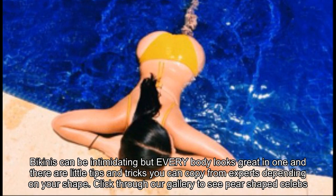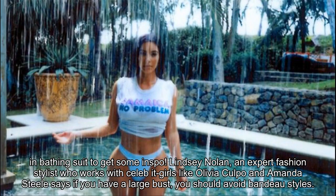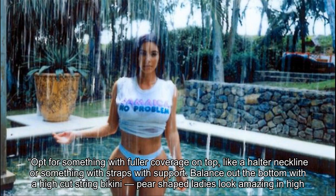Click through our gallery to see pear-shaped celebs in bathing suits for some inspiration. Lindsay Nolan, an expert fashion stylist who works with celebrities like Olivia Culpo and Amanda Steele, says if you have a large bust, you should avoid bandeau styles. Opt for something with fuller coverage on top, like a halter neckline or something with straps with support.